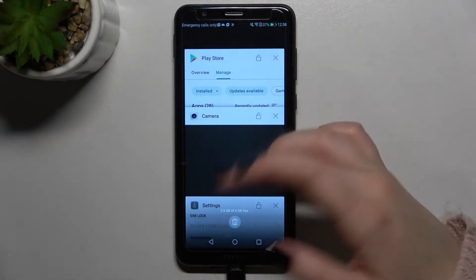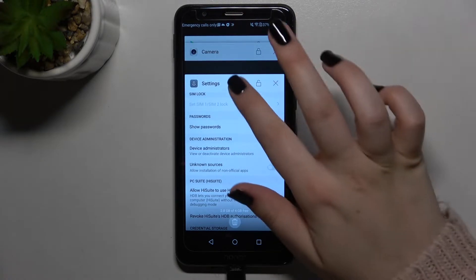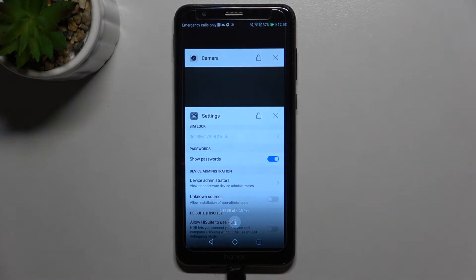Only three in my case. If you'd like to close one of them, for example the Play Store, you can tap on this X button or swipe it to the right or to the left — it's up to you which option is more comfortable for you.